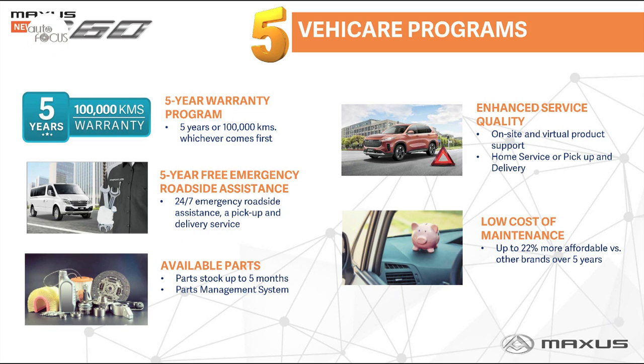During the virtual media launch of the D60, Maxis unveiled its new five-point vehicle program that makes ownership of Maxis vehicles more convenient and affordable. The program includes a five-year warranty or 100,000-kilometer program and five-year emergency roadside assistance.